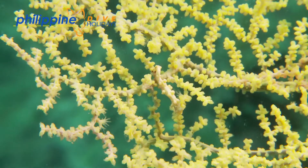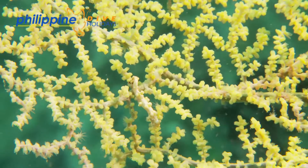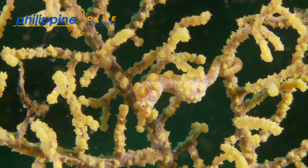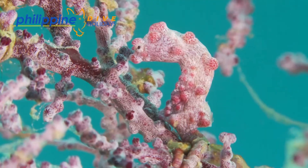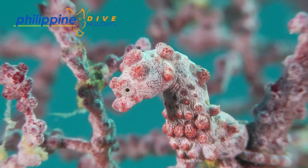The seahorses have evolved to live perfectly disguised on muricella gorgonian fans, which can be red to purple or yellow in colour. It has developed warty-like structures on its body to imitate the polyps of the sea fan. Typically muricella fans live in water deeper than 10 metres or so, descending beyond recreational dive depths.